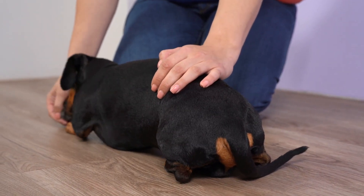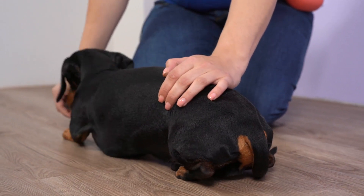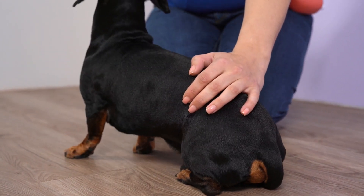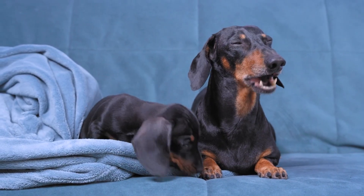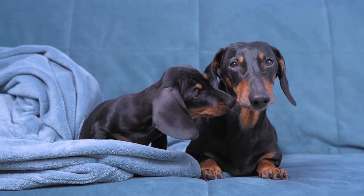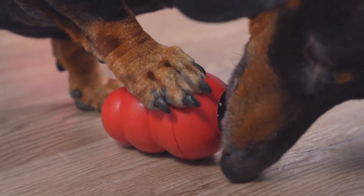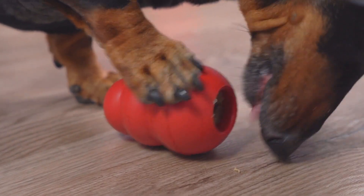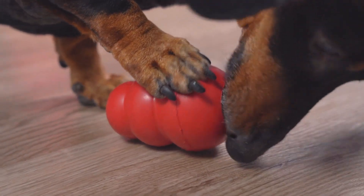However, Dachshunds can also be quite stubborn and independent, so early socialization and training are key to ensuring they grow up to be well-behaved pets. In addition to their charming personality, Dachshunds are also known for their intelligence and bravery. These dogs are quick learners and enjoy engaging in mentally stimulating activities, such as puzzle toys and training sessions.